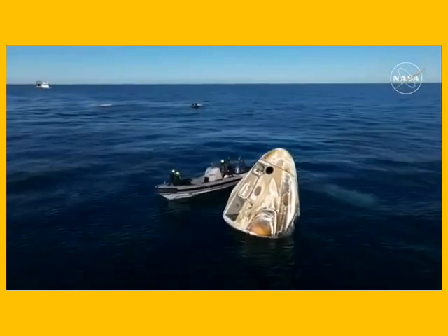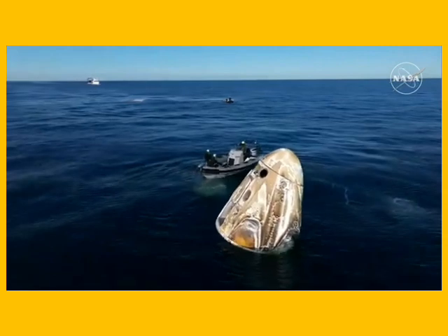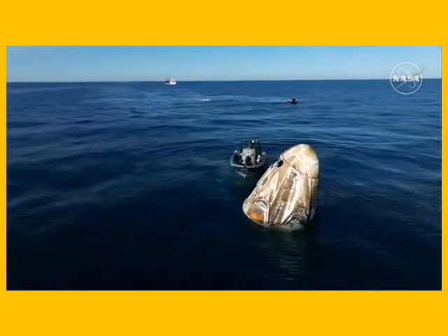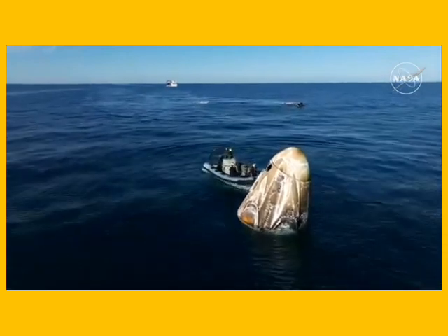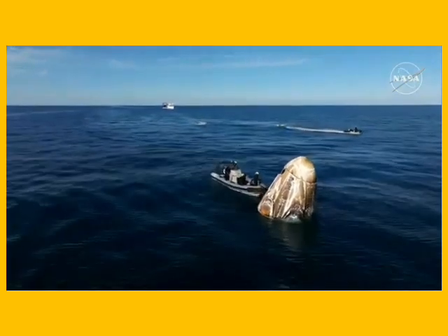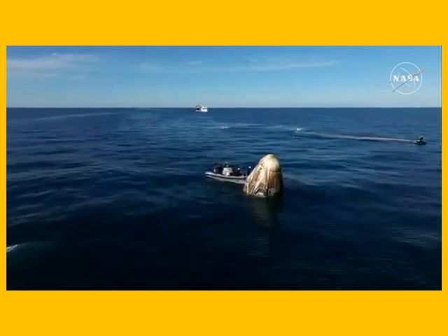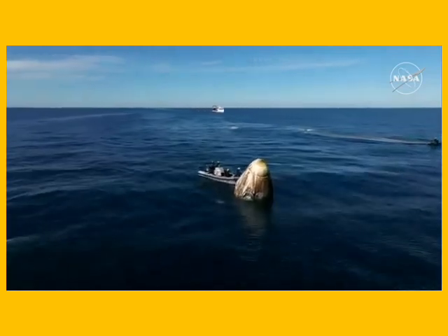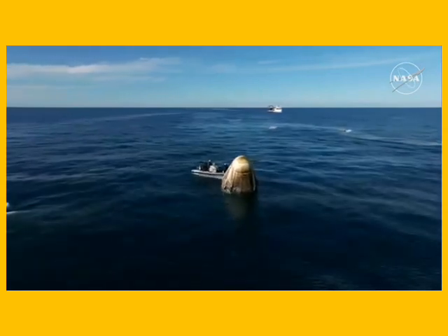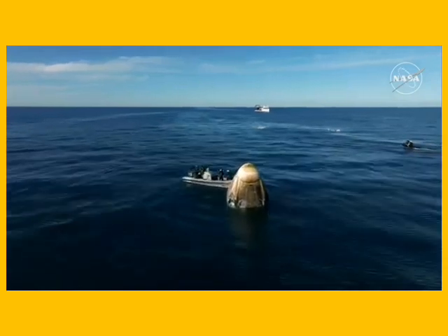As we continue to await recovery of our Dragon spacecraft, NASA astronauts Nick Haig, Sonny Williams, and Butch Wilmore, along with Roscosmos cosmonaut Alexander Gorbanov, are inside. Dragon has already autonomously completed several steps to safe itself following splashdown. We are continuing to see Dragon in what is known as stable one configuration — that's the ideal configuration following splashdown. It's upright, and in the right configuration to be hoisted into recovery vessel Megan, which you can see approaching on your screen.